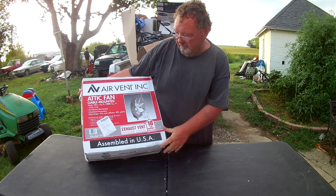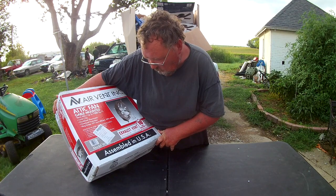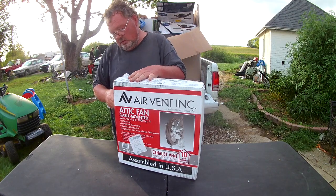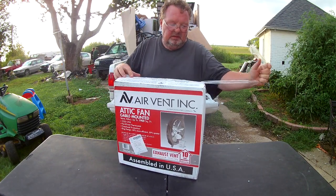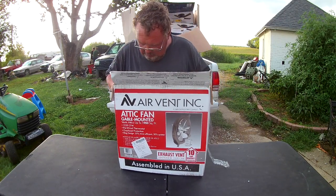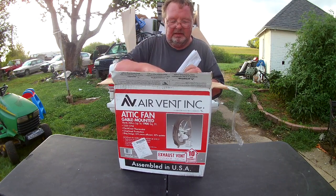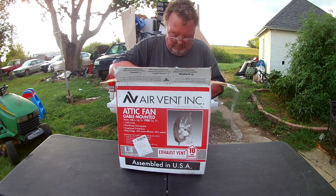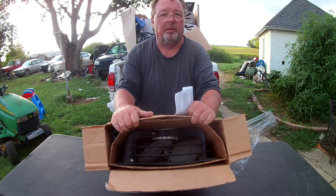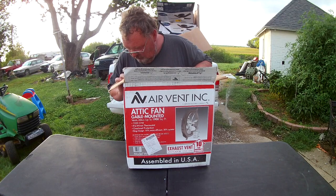This is a big attic air vent fan. It says does not work, but that doesn't mean anything. It's definitely been used - this is another thing where somebody has taken their old fan and put it in this box, took out the good one, and replaced it. They do that every now and then, but the rest of it's all there.